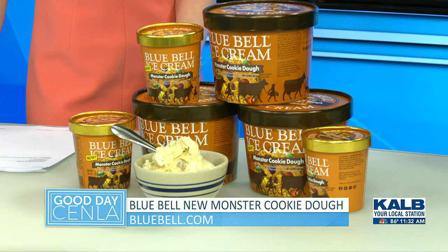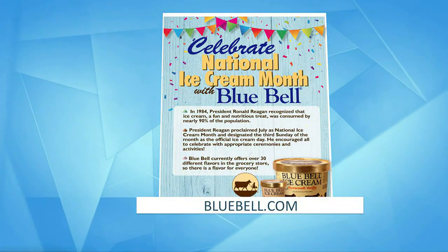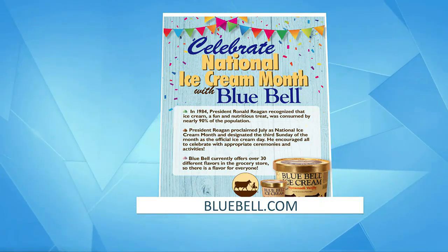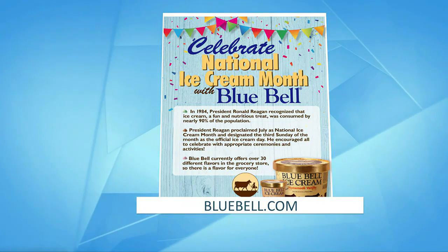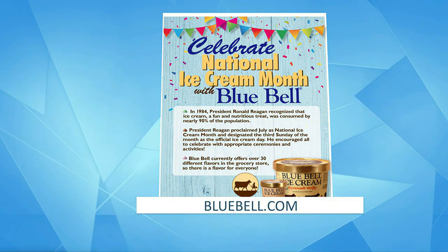How long will the Monster Cookie Dough be out? Usually it's about a three-month supply, so it is a limited edition — if you see it, I definitely wouldn't wait too long to get it. Something we tried to do is release a flavor in July because a lot of people aren't aware of it, but July is National Ice Cream Month. In 1984, President Reagan created National Ice Cream Month so families get together and have fun and make memories. We also have a National Ice Cream Day, which falls on the third Sunday of the month — this year that would be the 16th of July.